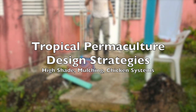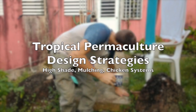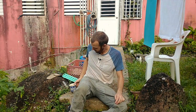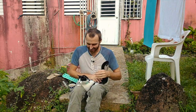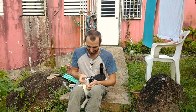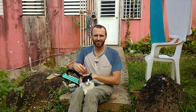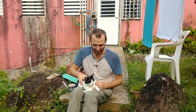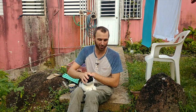Good morning! Nick here with Tierra Permaculture. This is Otto. It's a beautiful morning — sunny and dry with lots of wind the past couple of days. All these conditions, especially in the tropics, usually create a pretty big need for water if you don't have your systems set up correctly. So today I'm going to show you a few permaculture design strategies that can help with that, especially if you're in the tropics.